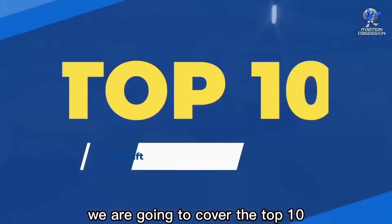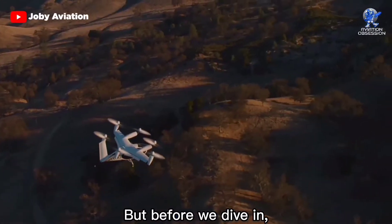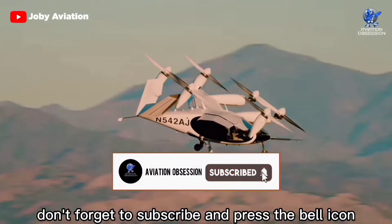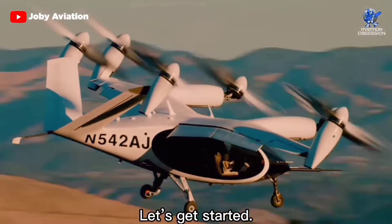In this video we are going to cover the top 10 upcoming electric aircraft in the world. Don't forget to subscribe and press the bell icon for future uploads. Let's get started.